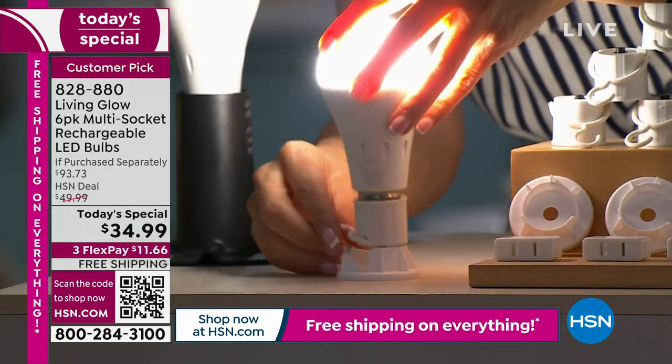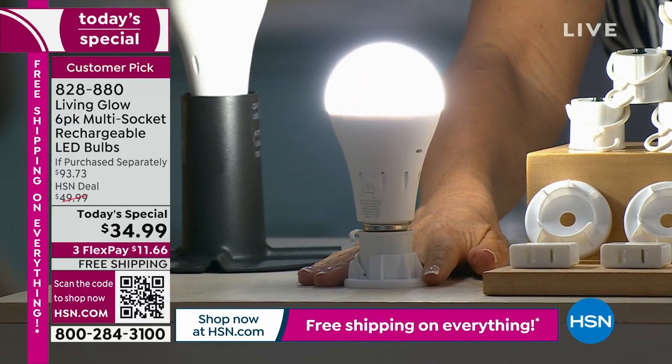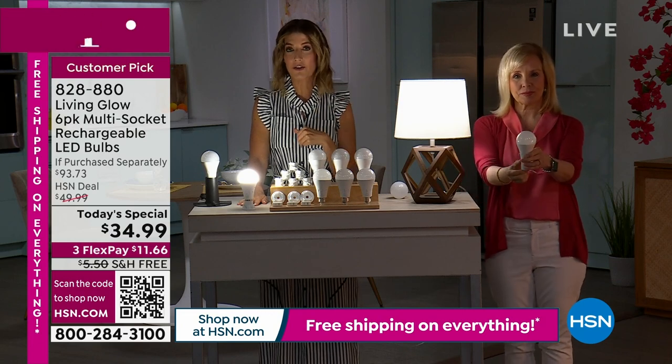The stand twists and locks in so the bulb stays upright — it's not laying on its side. That's kind of nice. Let me give everyone a quick update, Julie, just because we're so busy. I want to make sure that everyone has a chance to order.